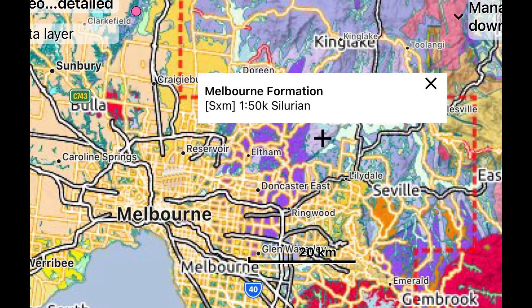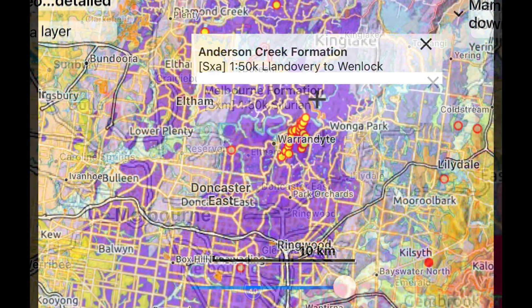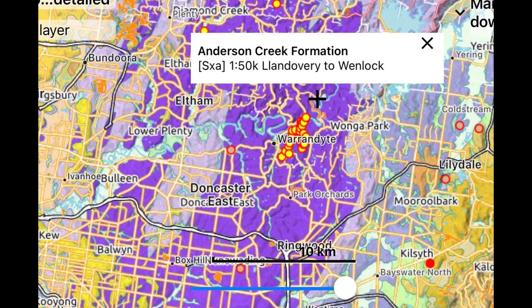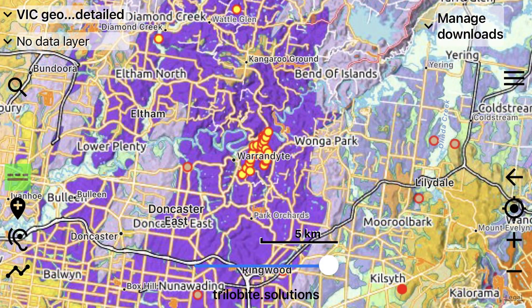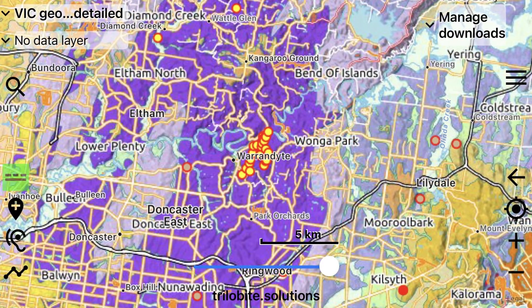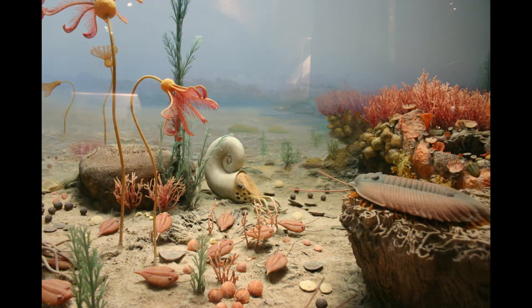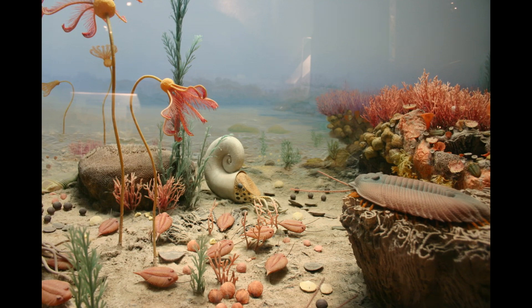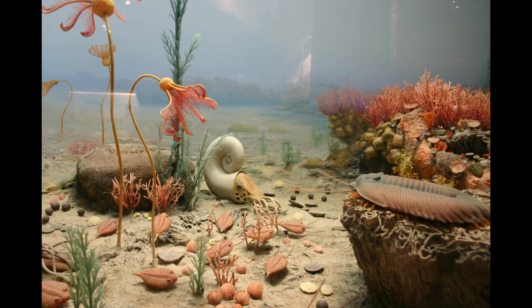This host of sedimentary rocks is appropriately named the Melbourne Formation, and it is joined by the Anderson Creek Formation, which in itself also hosts gold. This gold was mined in Warrandyte and in the Ringwood area, and these two sedimentary lithologies were deposited during the Silurian, which began 443.8 million years ago and ended 419.2 million years ago.